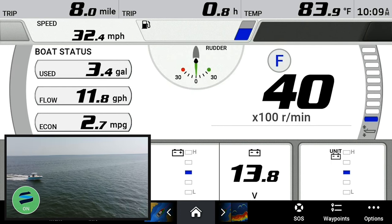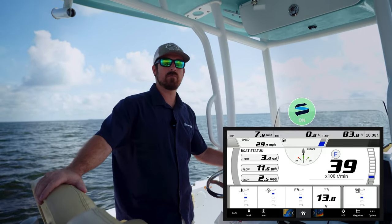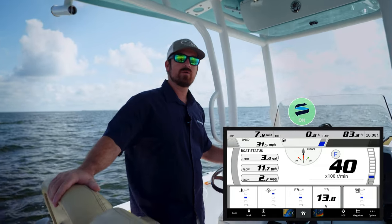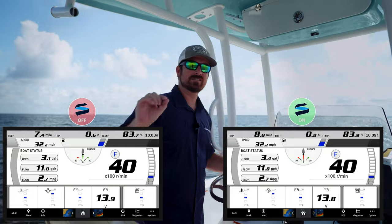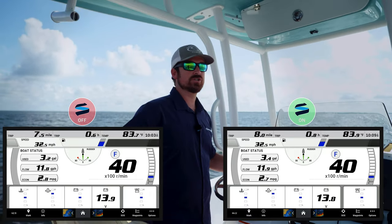Alright, we just finished running the boat with the Seakeeper Ride system on — same conditions, cruising speed of 4,000 RPMs. We got 11.9 gallons per hour and 2.7 miles per gallon. So there was only a slight change in the performance of the boat, but we got a much smoother ride.